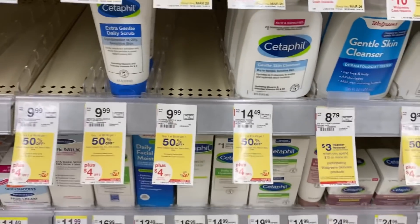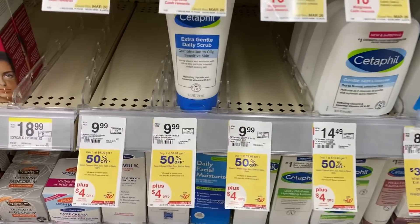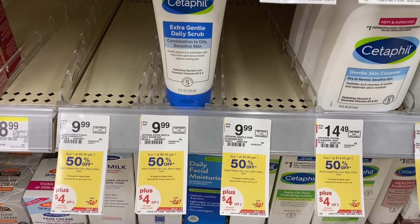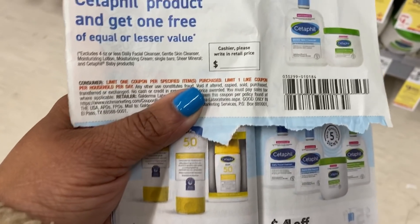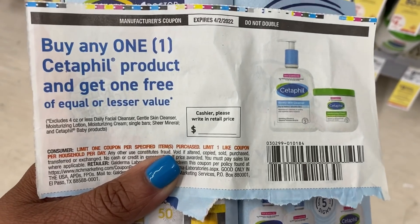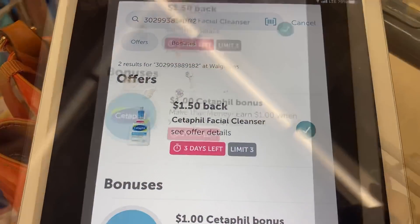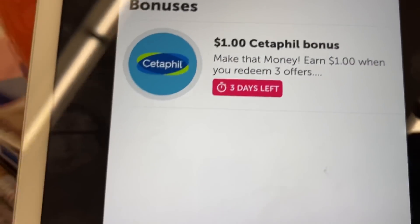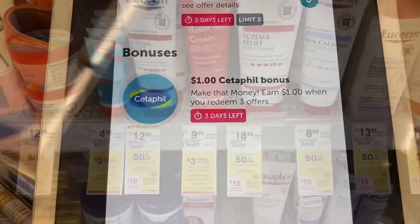I'm over by the Cedarfill again — this is the facial care, also buy one get one 50% off. Pick up two priced at $9.99 — that'll be $14.98. Use the $4 off of two and then the buy one get one Cedarfill coupon, taking off $9.99. Final price after the digital and insert coupon is $0.99. Don't forget the $1.50 ibotta rebates and the Cedarfill bonus — an extra $1 when you redeem three separate offers.